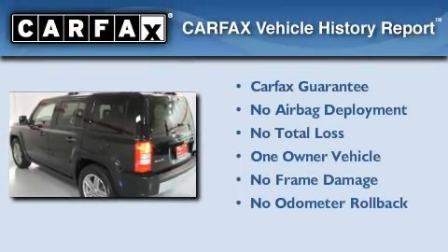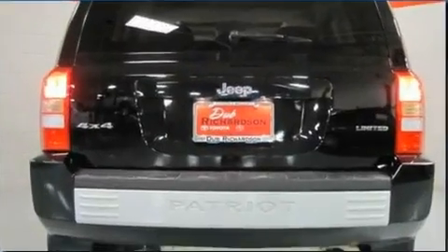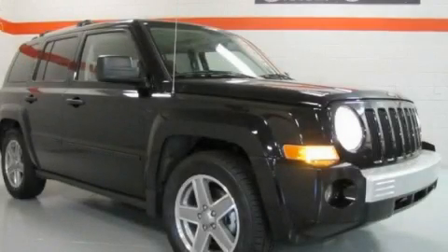This Jeep has had only one owner, and it qualifies for the Carfax buyback guarantee. Contact us today and schedule your opportunity to see this vehicle in person.